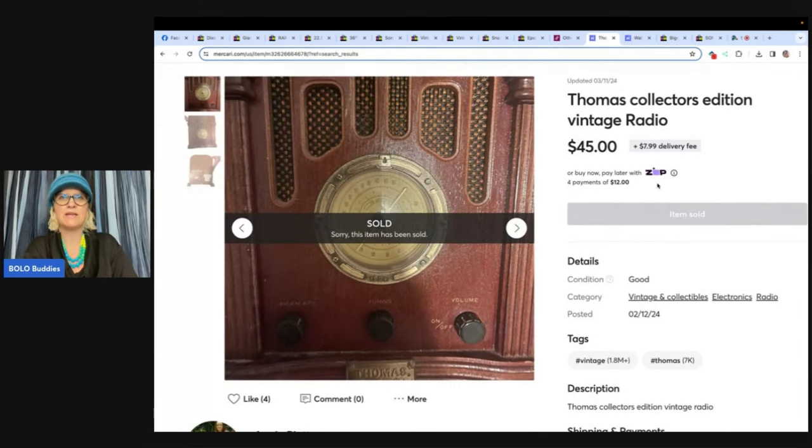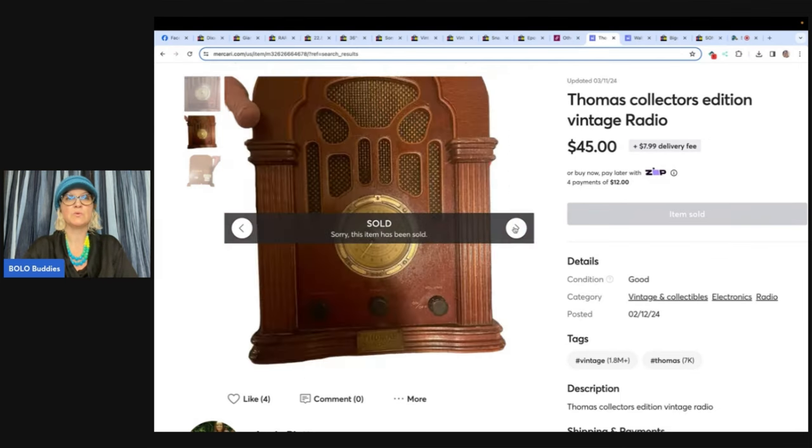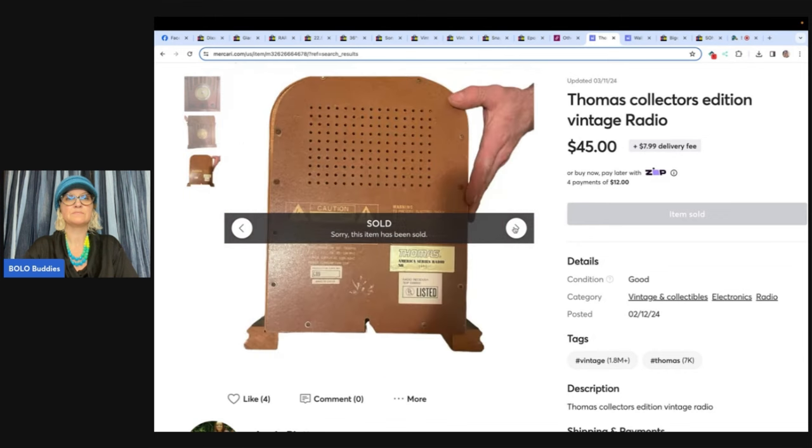Thomas Collectors Edition Radio — it's vintage. This also sold on Mercari. Bought it at the Goodwill for $6.99 and sold for $45 plus shipping. It is a vintage radio.